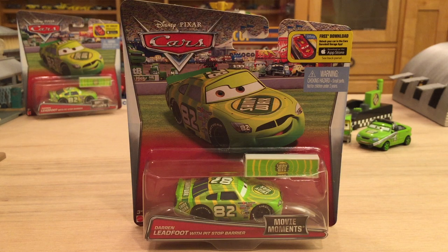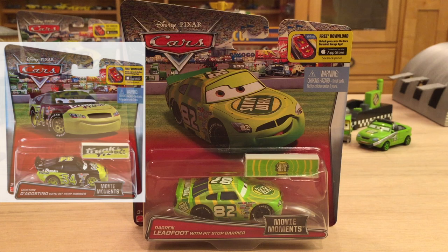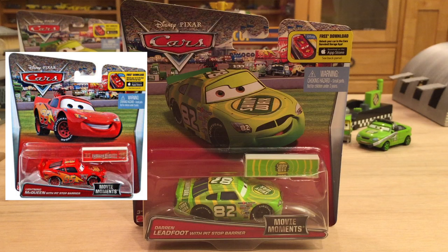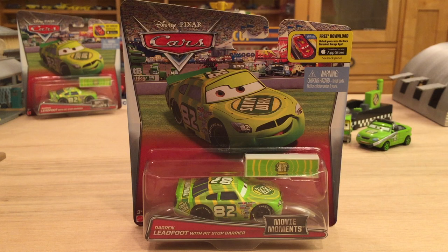Here are the first ones that will be released: Rusty Cornfuel aka Toecap with a pit stop barrier, Slider Petrowski aka Sidewall Shine with a pit stop barrier, Dierkson Diagostino aka Trunk Fresh with a pit stop barrier, Lightning McQueen with a pit stop barrier, and last but not least Dexter Hoover with safety cones — the first example of a non-Piston Cup racer with a non-barrier accessory.